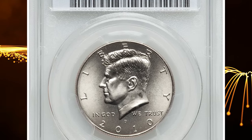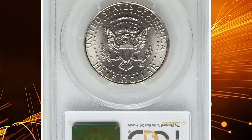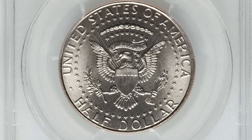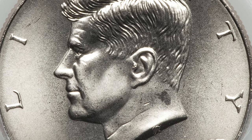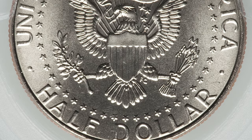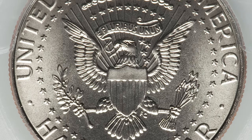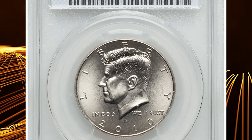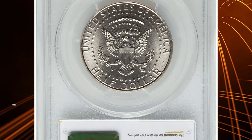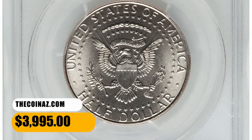Number 5: another elusive Kennedy Half Dollar in excellent gem condition — the 2010-D 50-cent piece in Mint State 68. This D-Mint Kennedy Half yields unbelievable technical quality and aesthetic appeal. Its silver-gray surfaces are awash with mint luster, and crisp definition is apparent on the design elements. Kennedy's hair in particular exhibits razor-sharp detail. The surfaces are nearly flawless, with just a minute mark seen under close inspection on Kennedy's neck below the ear. It was sold for $3,995.